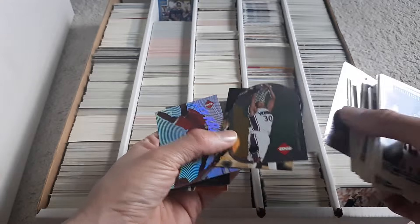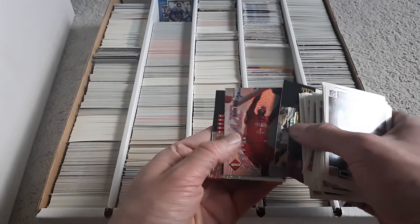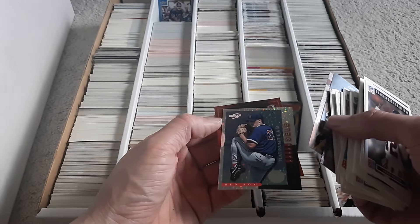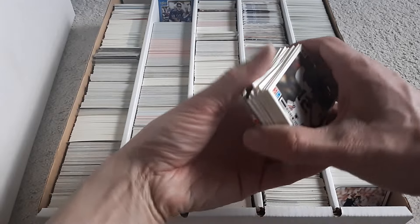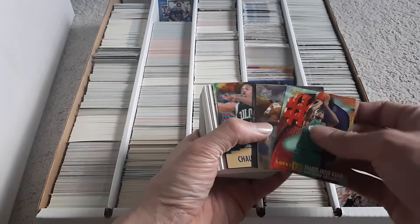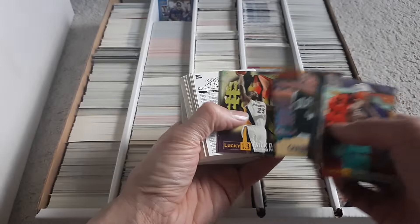Basketball. Kerry Kittles. Coach Jervin. John Wallace. It's a fancy Aaron Seeley Platinum Team — I think those are like super rare inserts. Chauncey Billups — just got like the Hall of Fame.